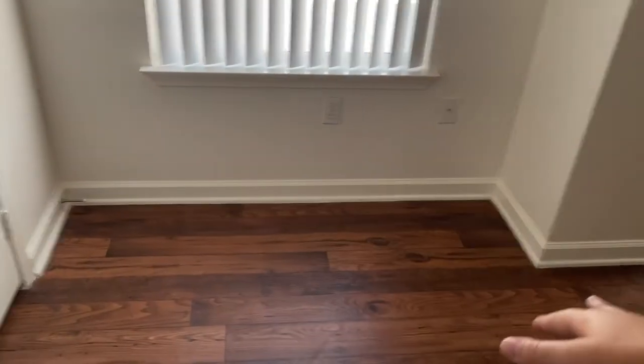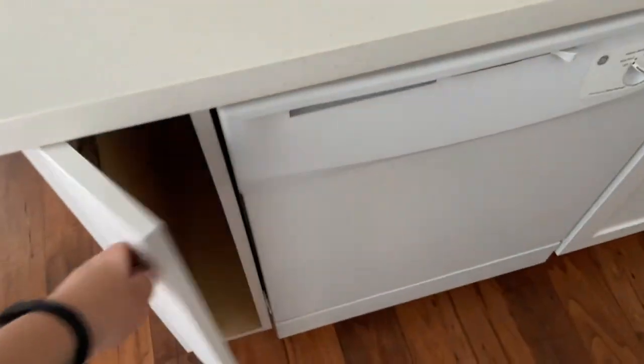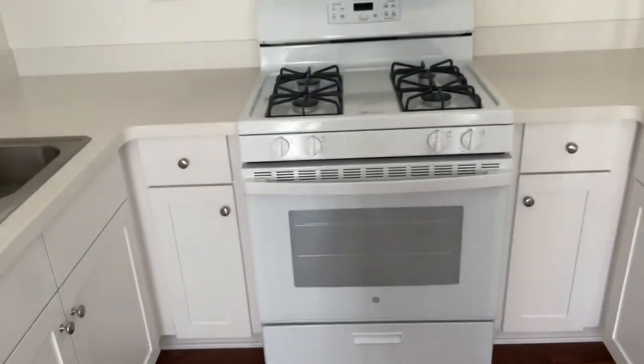We also have a little pantry that's pretty deep, which is really nice — I've never had a pantry before. And then we have this little cut-out area where we're going to put Nola's food dish and her bowl, which will be super nice. And we have a dishwasher too. There are also some cutting boards built in.